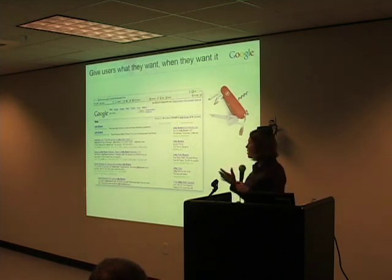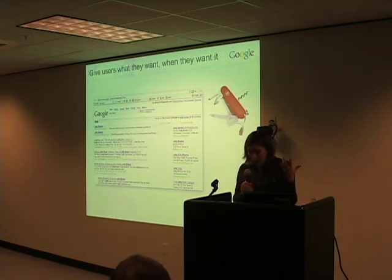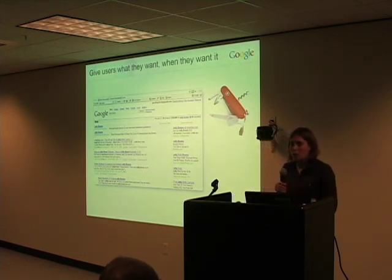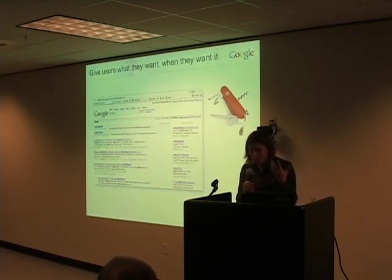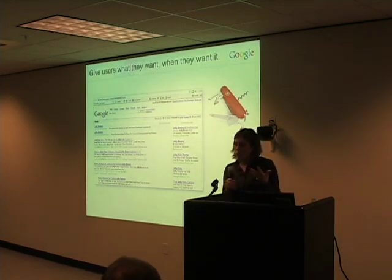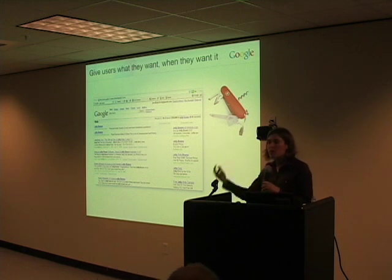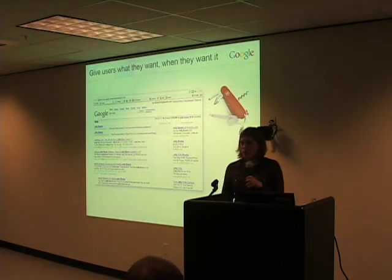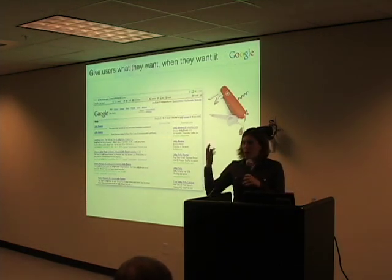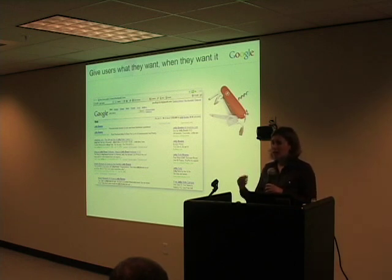This simple attitude of not putting things in people's way has over time driven a lot of the decisions we've made about the Google site and how it's evolved. We try to think really hard about what features we ought to include and which ones we're better off leaving out. It's always easy to add new features to a product — ideas are a dime a dozen. But we find that oftentimes what's much harder is to have the discipline to decide to leave things out.